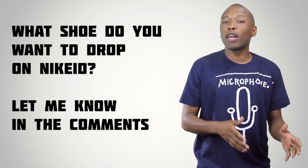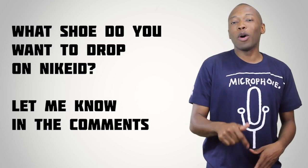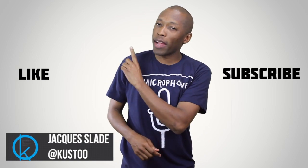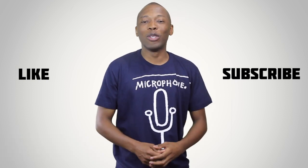For this week's question of the video, I want to know what shoe do you want to hit Nike ID that hasn't already hit Nike ID? Let me know down in the comments, and I'll read back some of your responses next week. If you haven't already, make sure you hit that like button and subscribe. I am your host, Jacques Slade. Click here to see why Kevin Durant hates sneaker heads. I will see you soon. Peace.